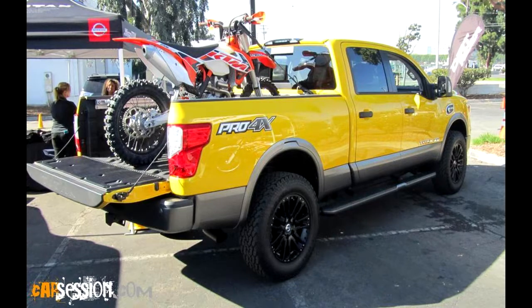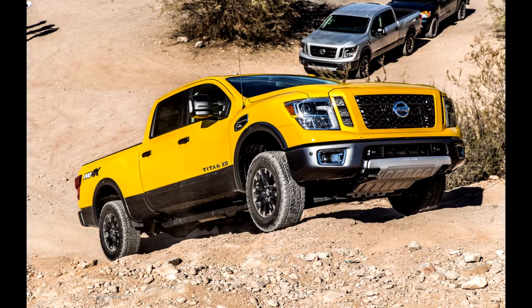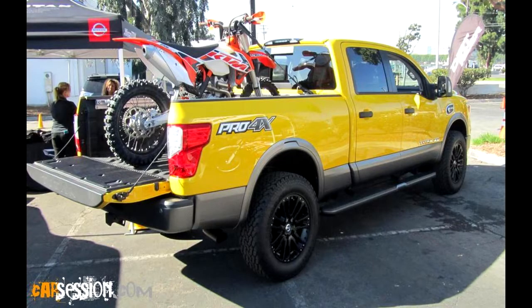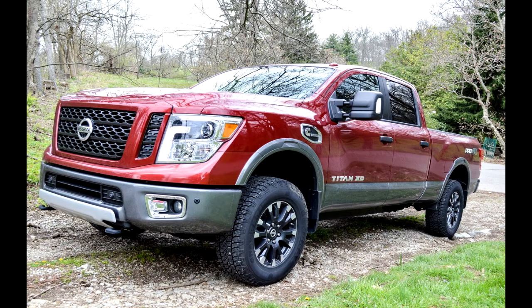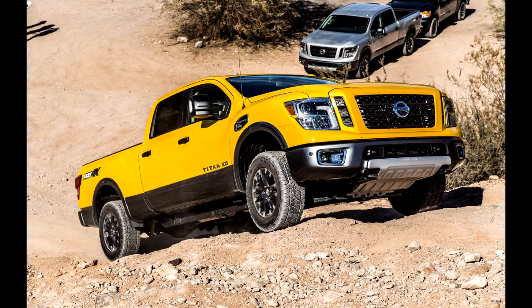The 2016 Nissan Titan XD represents the first attempt by a non-American automaker to offer a full-size pickup larger than a half-ton. With the realization that a niche market segment exists between the traditional light-duty half-ton and heavy-duty three-quarter-ton pickups, Nissan aimed for something in between. The automaker benchmarked 10-year-old domestic three-quarter-ton pickups for the unofficially called extra-duty Titan. Unfortunately, modern half-ton pickups have already surpassed that benchmark, at least in payload capacity.